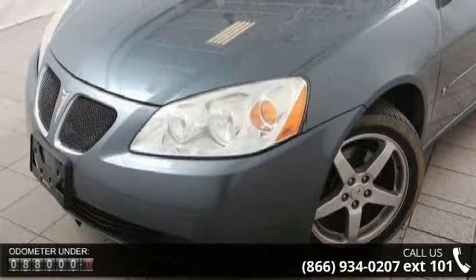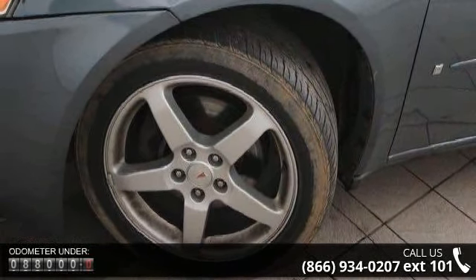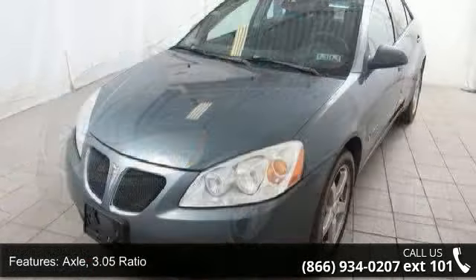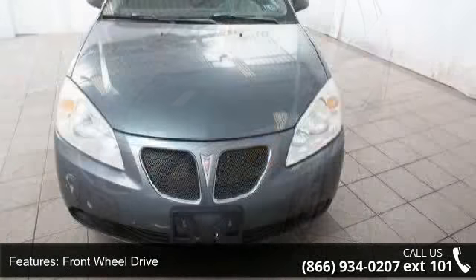Enjoy these notable features: Axle, 3.05 Ratio, Front Wheel Drive. Suspension: Touring. Exhaust Outlet: Stainless Steel. Fog Lamps: Front, Projector Beam. Integral structure glass: Solar Ray Light Tinted, Heat Rejecting.